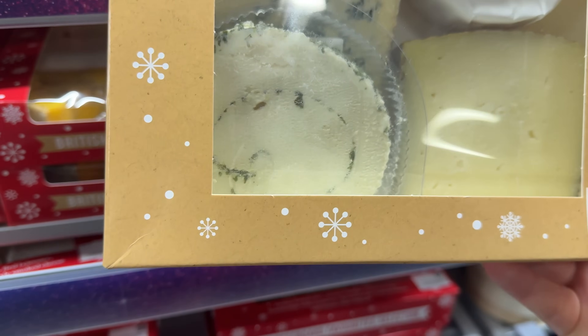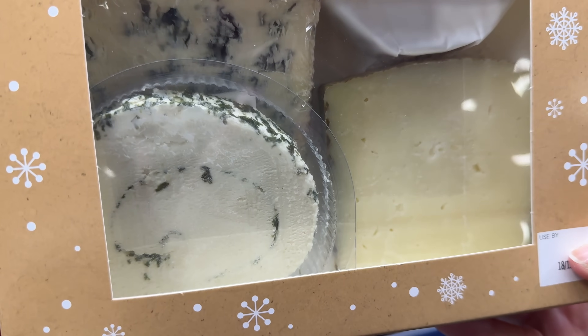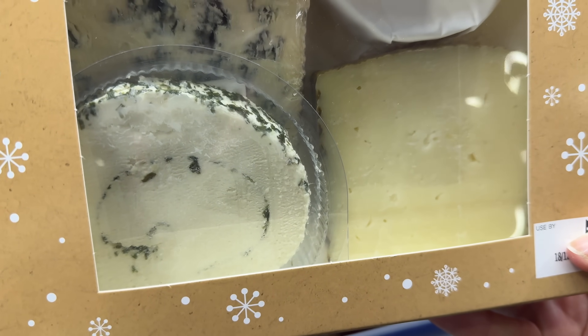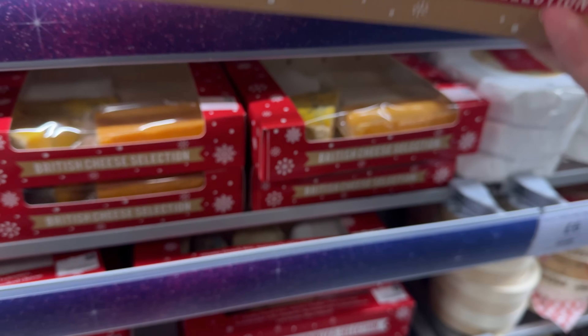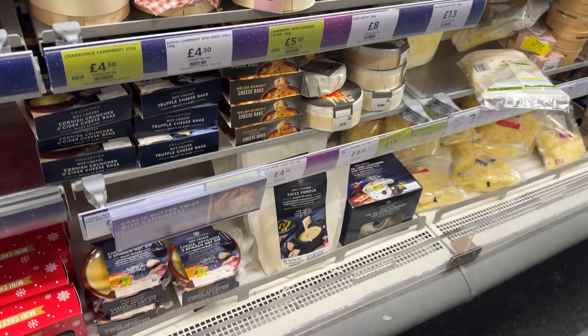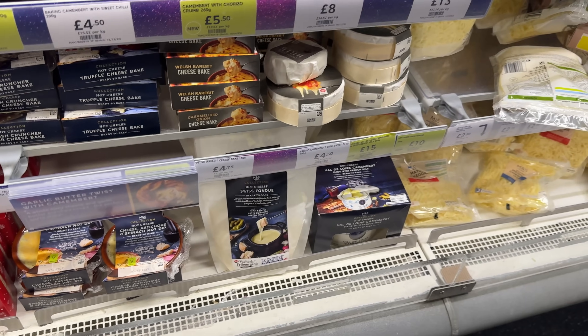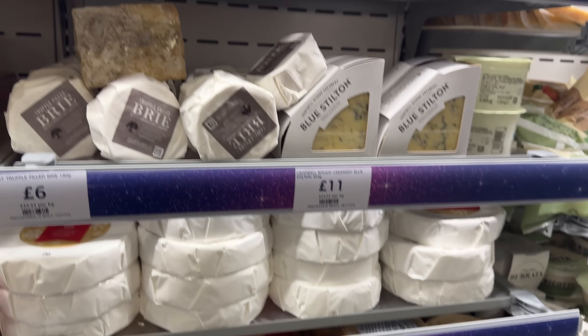There's a continental cheese selection at £10, with a blue, a brie, a manchego - I do like manchego. My favourite's actually Comté - I love Comté cheese. You can see they've got a selection of individually wrapped cheeses. A hot cheese truffle bake - that sounds amazing. Definitely have to have a really good cheese board.